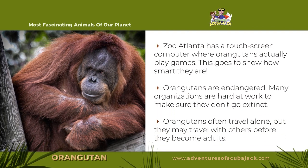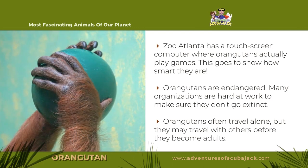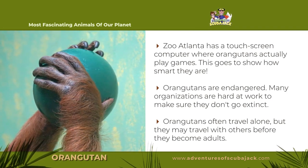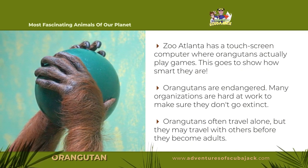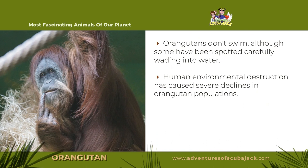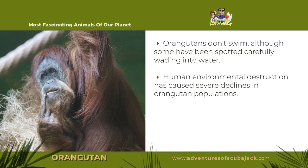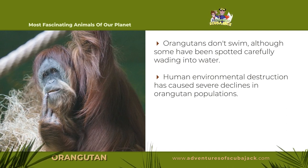Zoo Atlanta has a touchscreen computer where orangutans actually play games, which goes to show how smart they are. Orangutans are endangered, and many organizations are hard at work to make sure they don't go extinct. Orangutans often travel alone, but they may travel with others before they become adults. Orangutans don't swim, although some have been spotted carefully wading in water. Human environmental destruction has caused severe declines in orangutan populations.